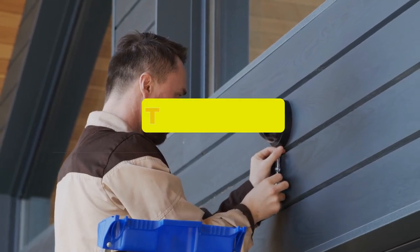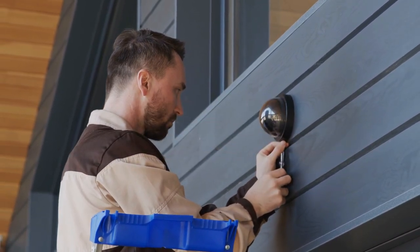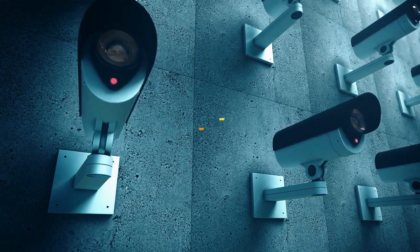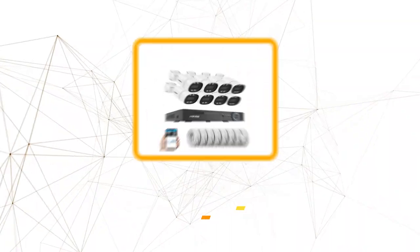Hey guys, in this video we're breaking down the five best 4K security cameras available right now. We've included options for every type of consumer. If you want more information on the best and most up-to-date pricing on the mentioned products, be sure to check the links in the description below. Okay, so let's get started with the video.